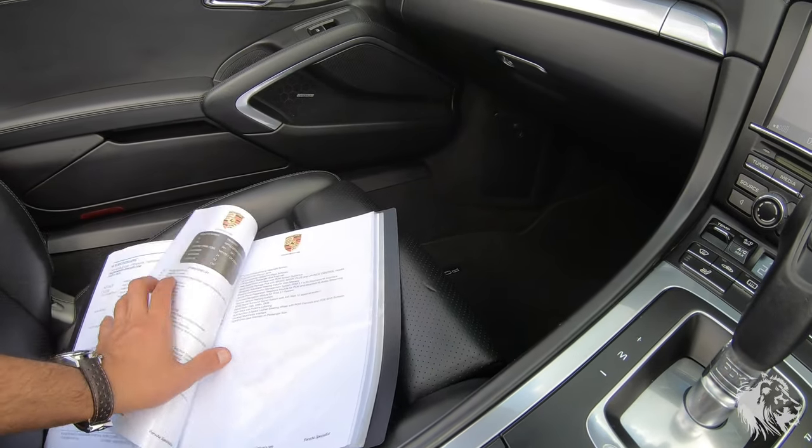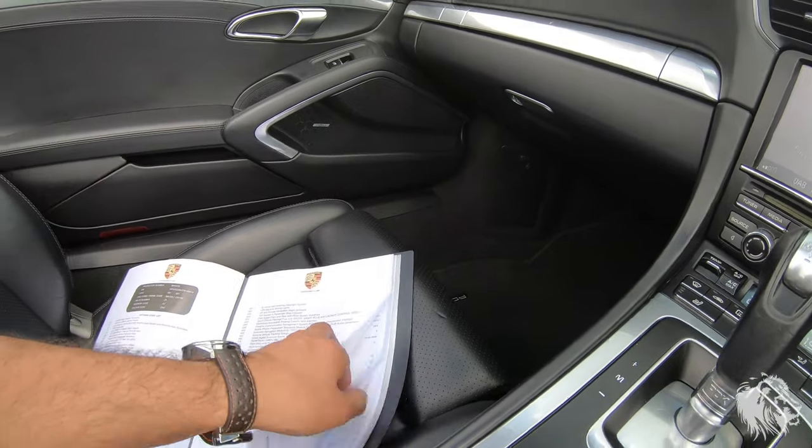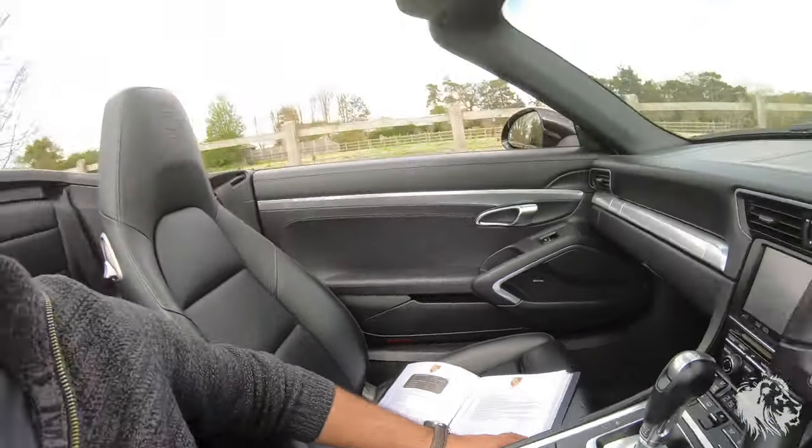It's got a fully stamped service book, owner's manual, PCM manual, and tracker manual — all of that in its original Porsche embossed leather wallet, so everything is as it was when it left the factory.